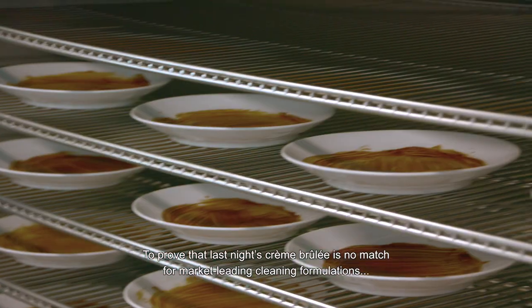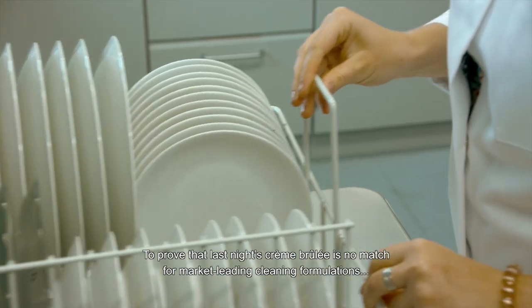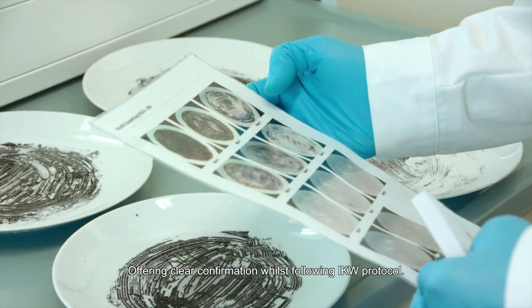To prove that last night's Creme Brulee is no match for market-leading cleaning formulations, we use our three Miele automatic dishwashers, offering clear confirmation whilst following IKW protocol.